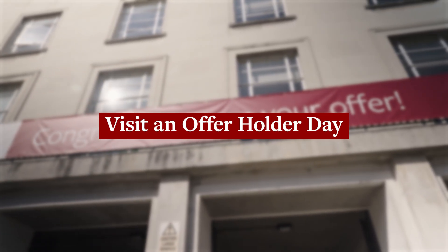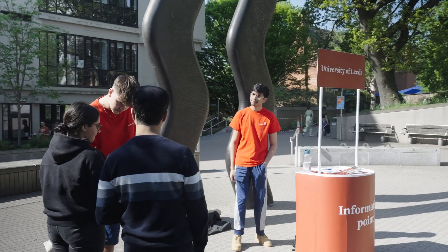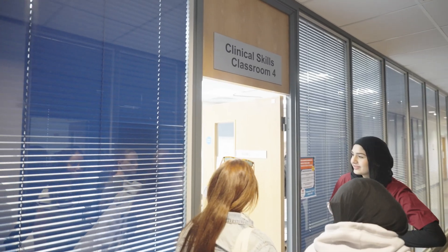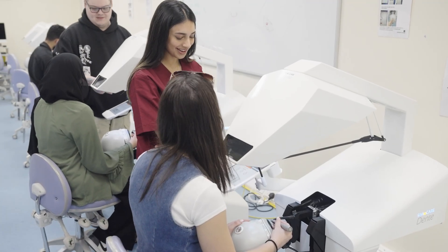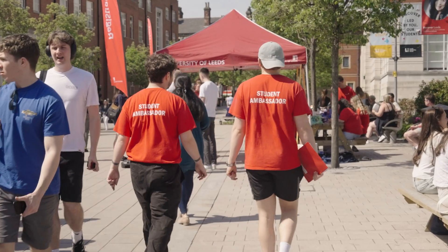Whether you've been to an Open Day or not previously, Offer Holder Days are another chance to explore the campus, check out the facilities you'll be using throughout your studies, and get all your questions answered by current students. If you're an international student or can't make any of the Offer Holder Days, we do have loads of content online such as the virtual campus tour to explore our facilities.